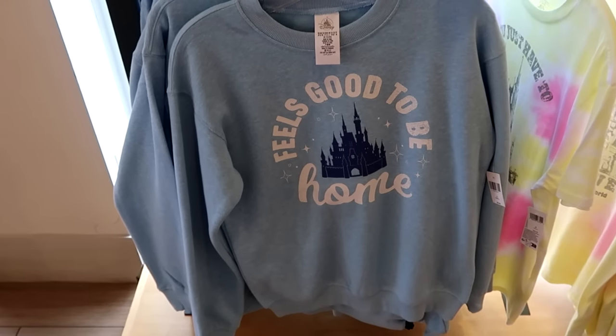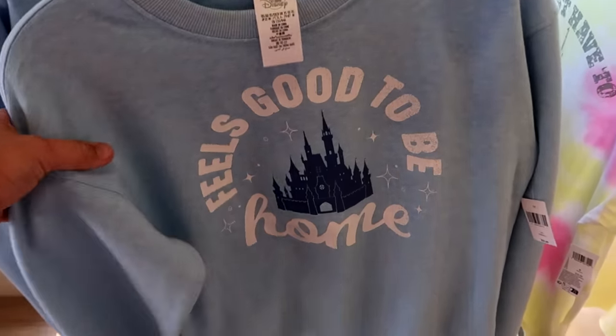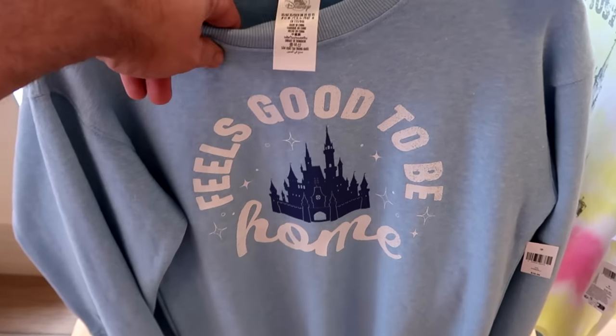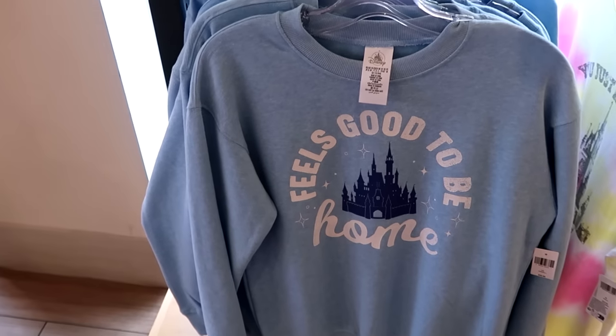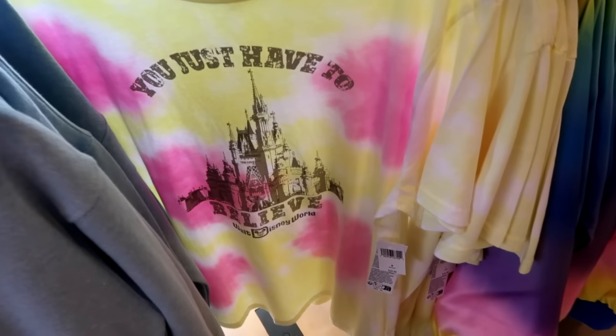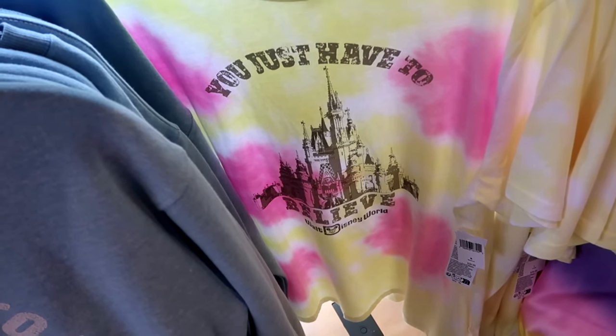A few other new items: this pullover sweatshirt says 'It feels good to be home' with Cinderella Castle front and center — $39.99, very soft and fuzzy on the inside. And I absolutely love this tie-dye pattern shirt that says 'You just have to believe, Walt Disney World,' with Cinderella Castle for $40.